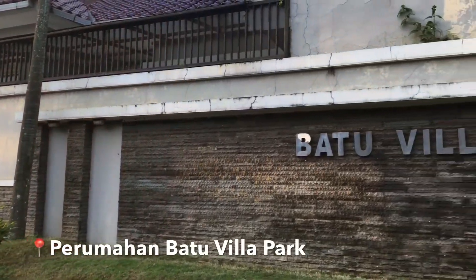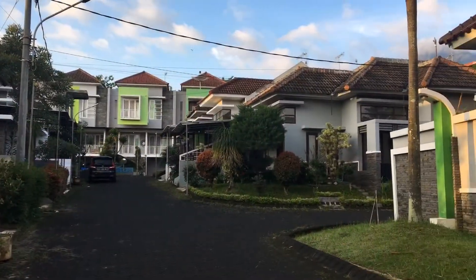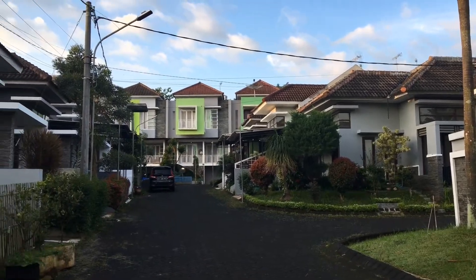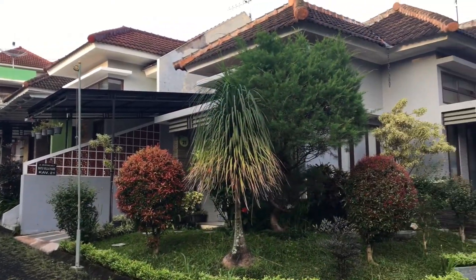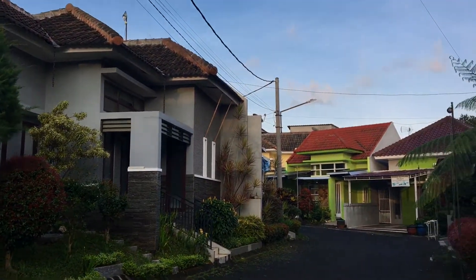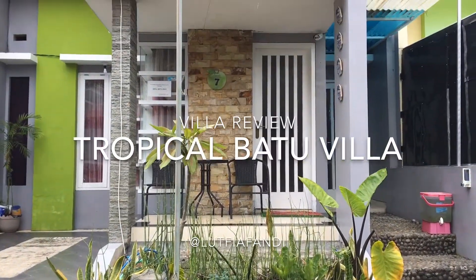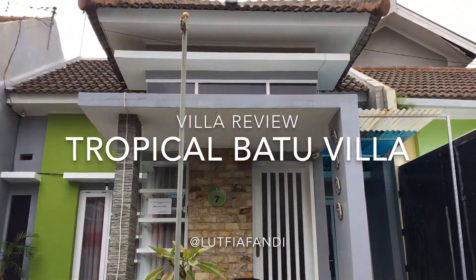Hari ini gue akan menginap di salah satu villa yang Instagramable banget di daerah Batu. Namanya Tropical Batu Villa. Lokasinya dekat dengan obyek-obyek wisata seperti Jatim Park 1 dan juga Museum Angkut. Tropical Batu Villa ini terletak di Perumahan Batu Villa Park nomor 7, Batu Malang, Jawa Timur. Seperti apa isi dari villa ini? Ikuti terus vlog ini ya.